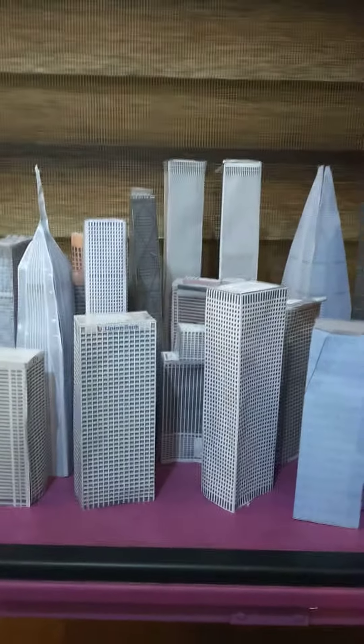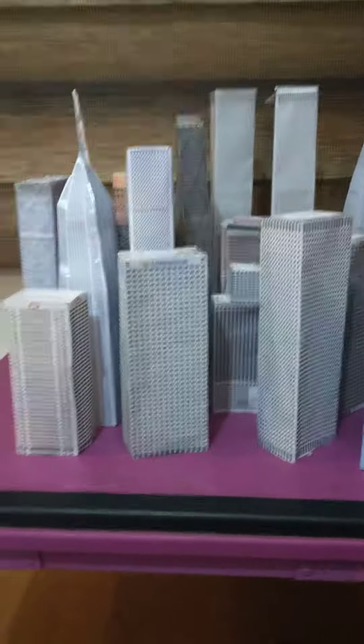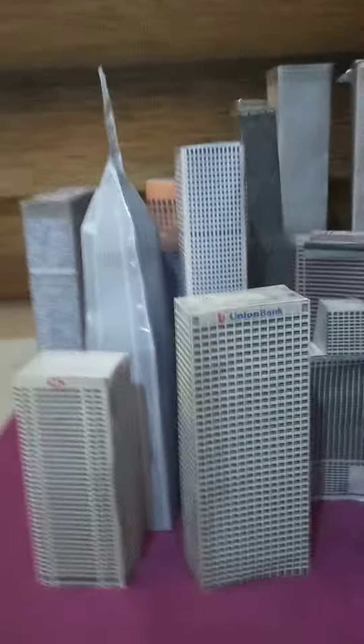Welcome back! It's me, Raph, in a brand new video and also a brand new city with a brand new design. Let's take a look at these buildings — I've got twin towers here, their names are World Trade Center. Let's take a look at all the buildings in this city.